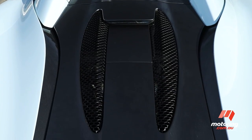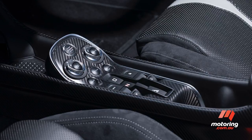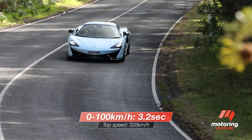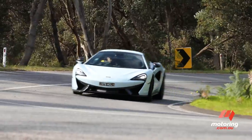Like the coupe, power comes from McLaren's 3.8-litre twin-turbo V8 that drives the rear wheels via a 7-speed dual-clutch transmission. According to the brochure, it's adequate for a 0-100 time of just over 3 seconds and a top speed of 328 kilometres an hour with the folding roof in place.